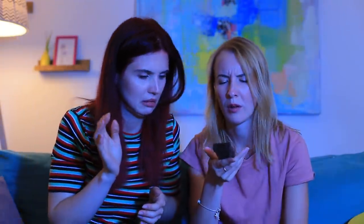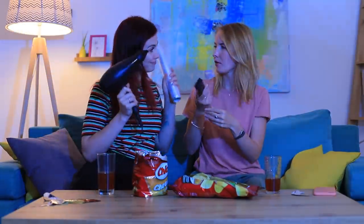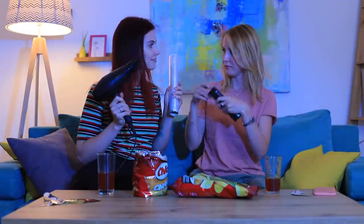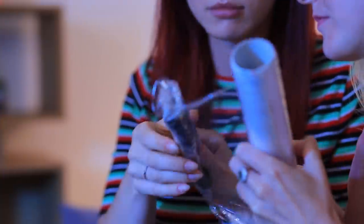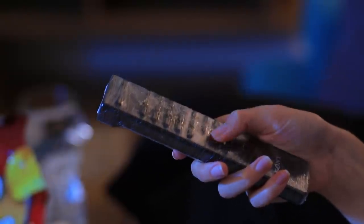Now the remote control is all covered in chips, crumbs, and fat stains! We need to save it. Cover the remote control with plastic wrap and direct a stream of hot air at it. What a handy remote control case — now it's not afraid of dirty hands and fat stains!